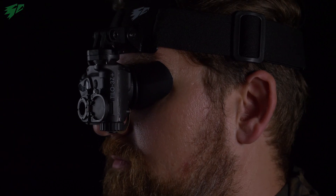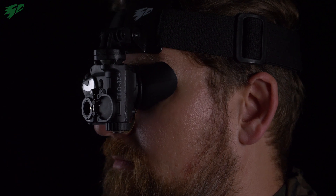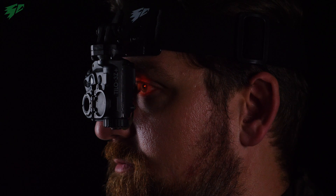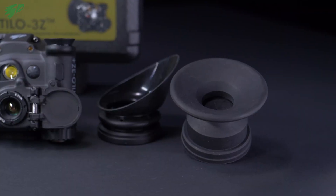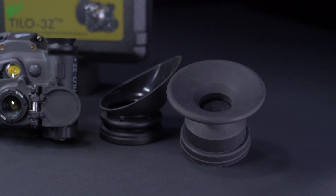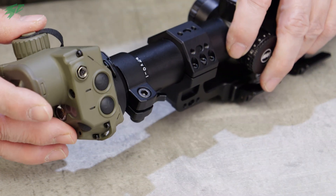The TILO has an interface on the backside. For example, you can attach an eye cup here. This eye cup prevents lateral light from falling on the display and disturbing the viewing on the small monitor. On the other hand, it prevents the light from the display from falling on the face as scattered light, which could then reveal your position at night. Therefore the eye cup is a necessary accessory. A shutter cup is also available — it opens and closes depending on whether the TILO is pressed against your face in front of your eye or released.